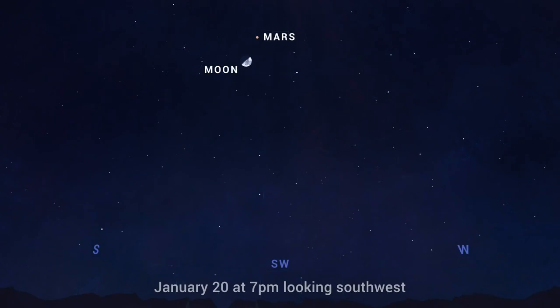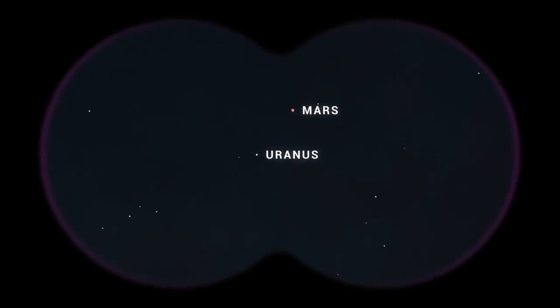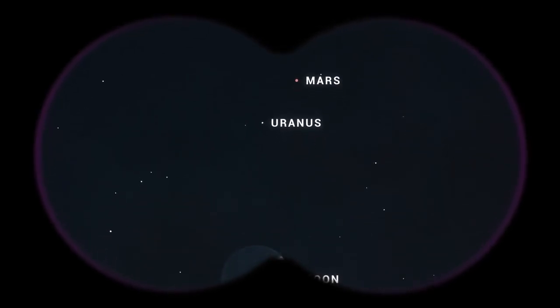That evening, find the crescent Moon and the red planet in the couple of hours after it gets dark. Scan your way over from Mars toward the Moon, and you should be able to find the faint, bluish disk of Uranus.